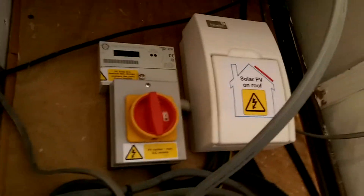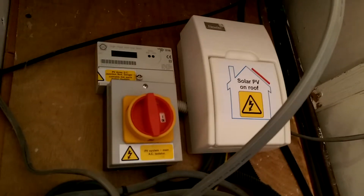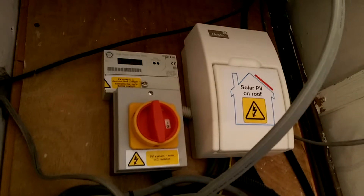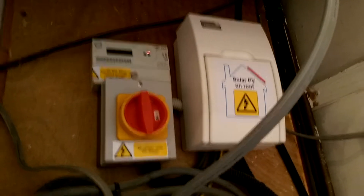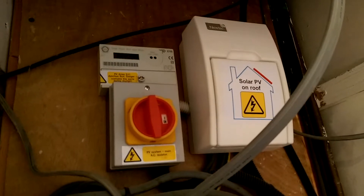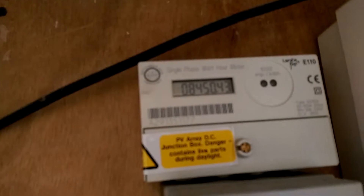The cables run from the panels around the side of our house and eventually through the wall into our utility room where they go into isolator switches. There are two separate boxes, one for each array. They have to be metered separately because we got them at different times and because of that we are on different tariffs. I'll go into the costs and the feed-in tariff later on. Up at the top you can see the meter and it shows how many units we have generated since we got the panels originally.